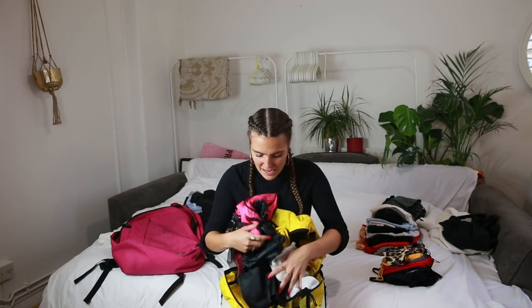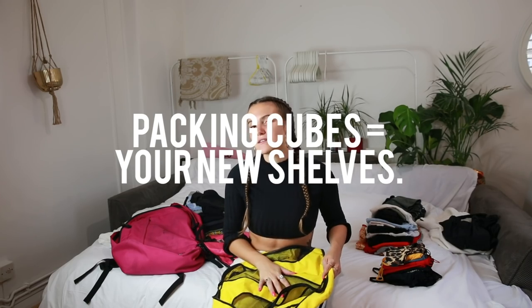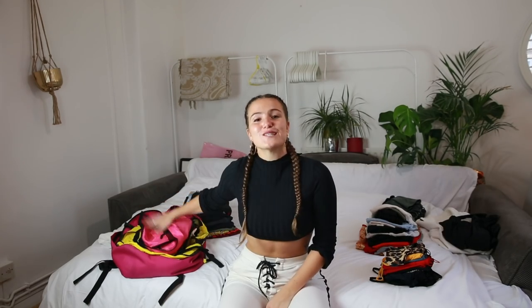Next, packing cubes — these are so important. I have a whole bag full of them, all kinds. My favorites are these yellow ones. I've tried many different packing cubes and the ones I'm linking are ones I actually trust. You organize all your clothes and items into them and then fit everything into your backpack. If you put every item loose in your bag, you'll never find anything.